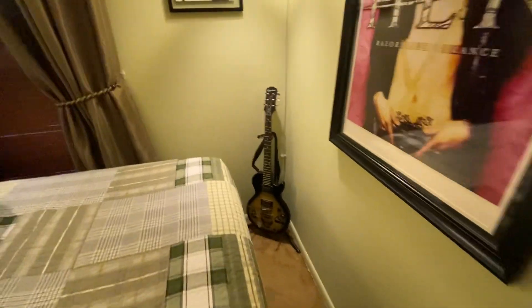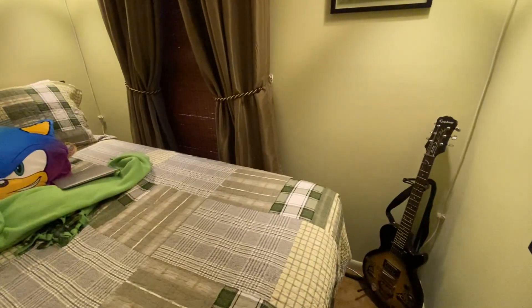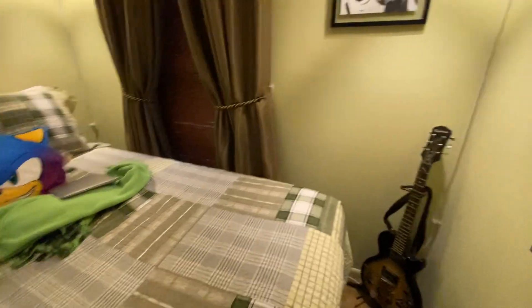Got my guitar right there. My keyboard — or my piano. It's under my bed.